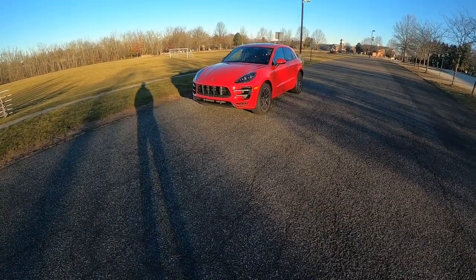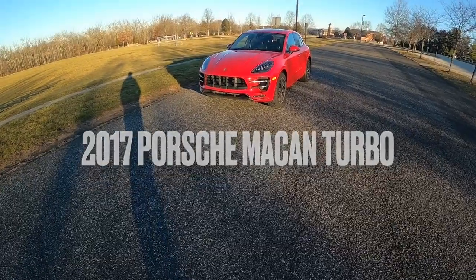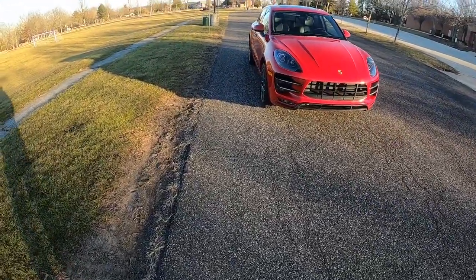All right, you guys. Today I have this 2017 Porsche Macan Turbo. Very nice car — probably one of the nicest cars I've driven, to be honest.